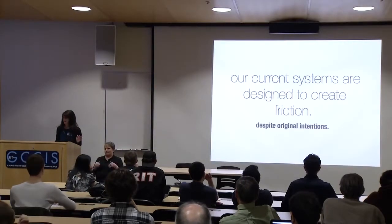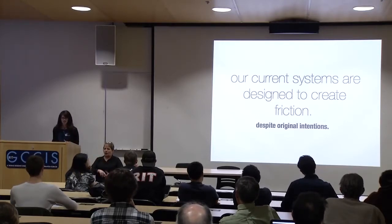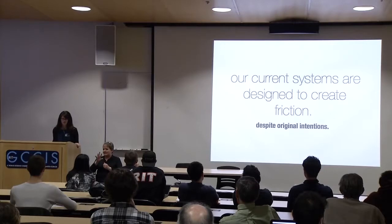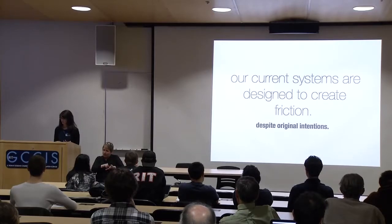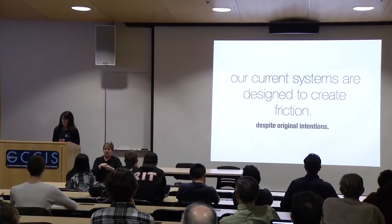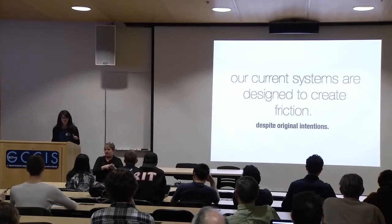But for all of those advances, our current systems are designed, unfortunately, to create friction despite their original intentions. If you think of when scientific publication began in 1665 with the Royal Society's Journal of Philosophical Transactions, the initial idea was to write down your work and share that with your colleagues and peers — it was a knowledge sharing system. Even things like citation and indexing were a way of categorizing and organizing information to help make things more efficient. Then humans got into the process and competitive interest started to layer in, dictated by things very innately human: funding, job security, et cetera.